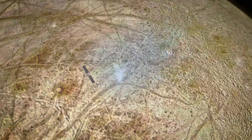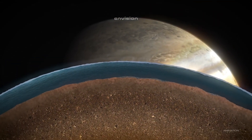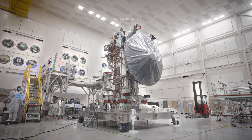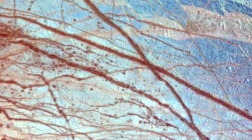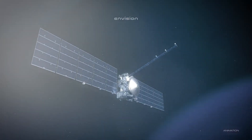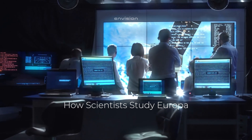Furthermore, the ice could also be a source of energy, but we have limited understanding of how the ocean interacts with the surface and how it could support life. Despite these challenges, the ocean's warmth, potential chemical nutrients, and protection from radiation give scientists hope that life might find a way to exist even under extreme conditions.